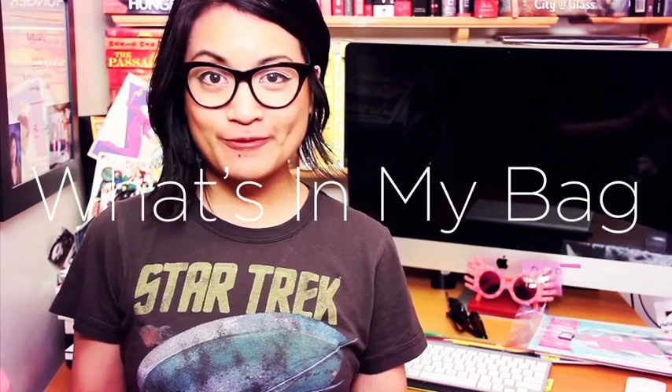Hey guys, how's it going? I hope you're having a very good day. For today's video, I want to do a what's in my bag VidCon style. I've been requested to do a video like this a long time ago, but I didn't do one because I didn't think anything in my bag was worth showing. But because I'm heading out to VidCon, I thought I would show you what I'll be bringing in my bag.